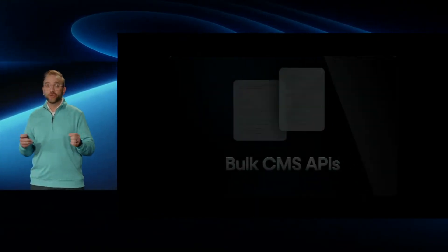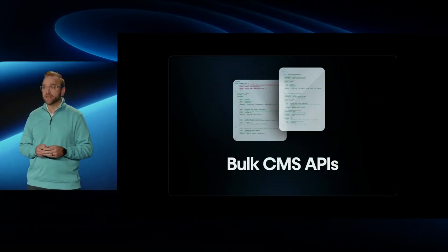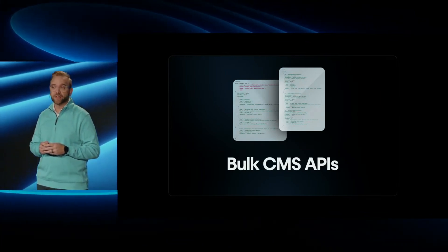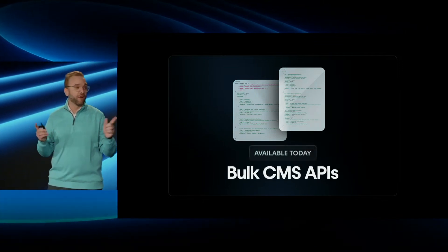They're launching a new set of bulk CMS APIs so you can create, read, update, and delete up to 100 CMS items in a single request, and those APIs are available today. These bulk CMS APIs could be really useful for automated or very large sites, and I'm excited to try this out myself.